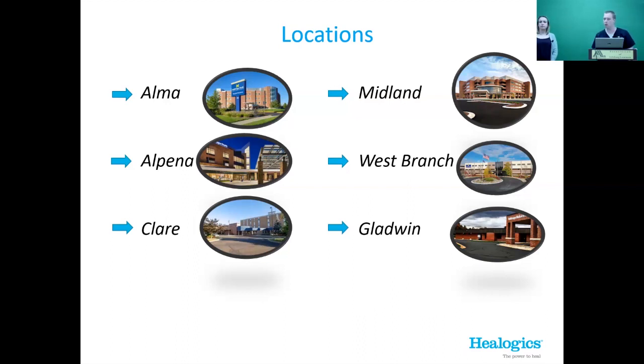For machine counts at different locations: West Branch has two, Midland has two, Alpena has two. Alma, Clare, and Gratiot — I couldn't say for certain; they might have one or two.